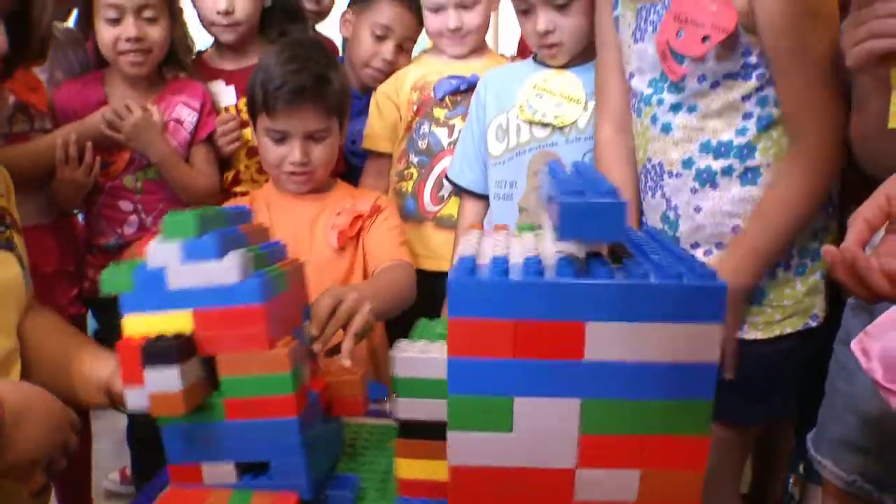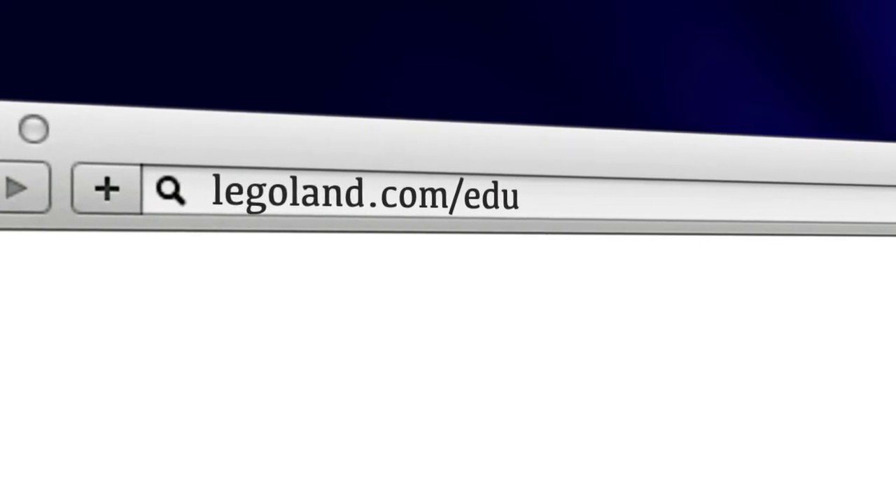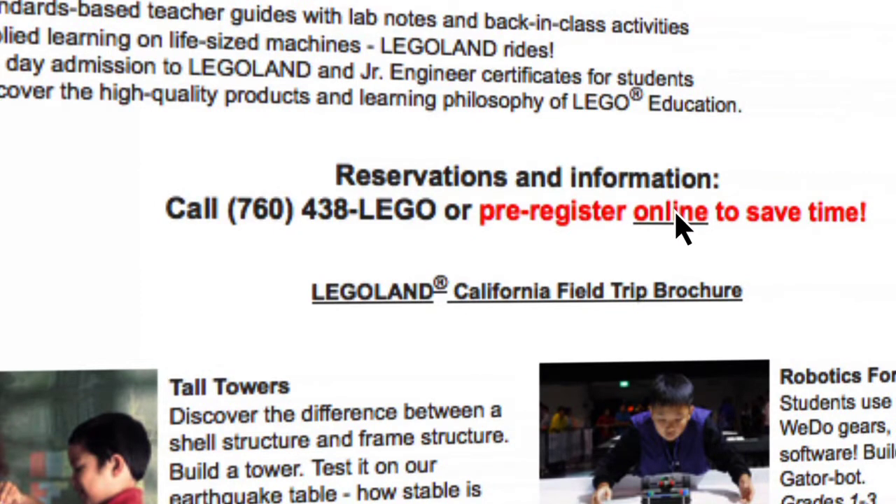For more information, visit legoland.com/edu. To reserve a class, click the pre-registration link or please call 760-438-5346.